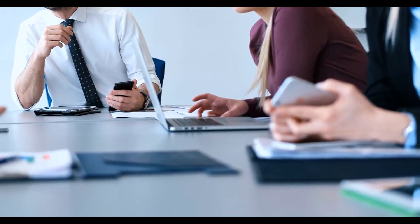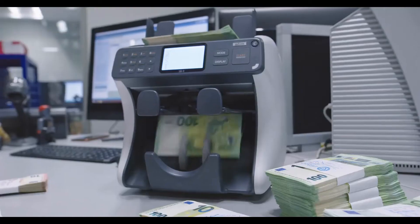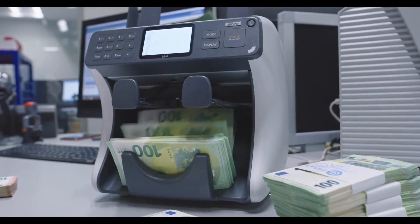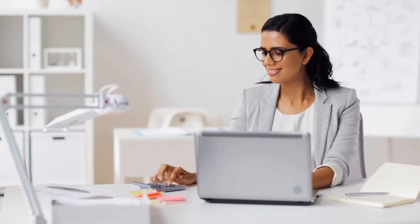If you have trouble keeping track of monthly due dates for bills, you may wish to choose a home budget planner that sends reminders and alerts when bills are due. The best home budget planner does not necessarily have to cost money. Some planners are available for free online and have plenty of features that make it easy to keep track of your budget.